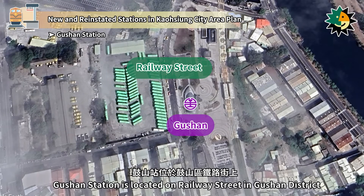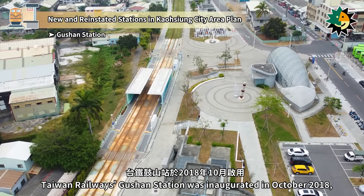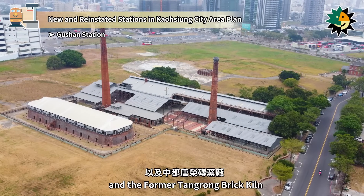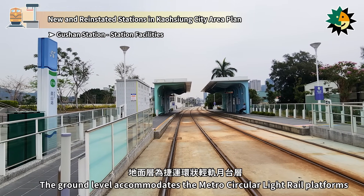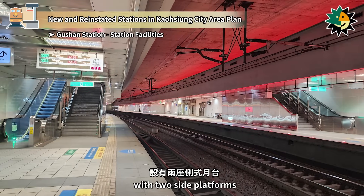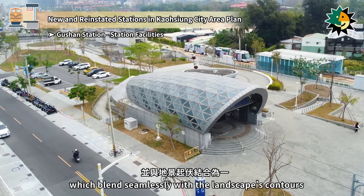Gushan Station is located on Railway Street in Gushan District, serving both the Taiwan Railway's Western Trunk Line and the Kaohsiung Circular Light Rail. Taiwan Railway's Gushan Station was inaugurated in October 2018, and the Metro Circular Light Rail Gushan Station opened in December 2021. Nearby are Yuyuan Heng Temple, Guyen Primary School, and the former Tangrong Brick Kiln. Gushan Station is a two-level underground station, with the ground level accommodating the Metro Circular Light Rail platforms with two side platforms, and the second underground floor serving as the platform level with two side platforms. The station design is inspired by Yuyuan Heng Temple, the sounds of bells and drums from Shoshan, and Railway Memories, featuring mountain shapes and rhythmic drum curves that blend with the landscape.